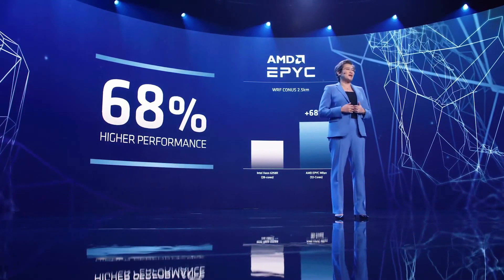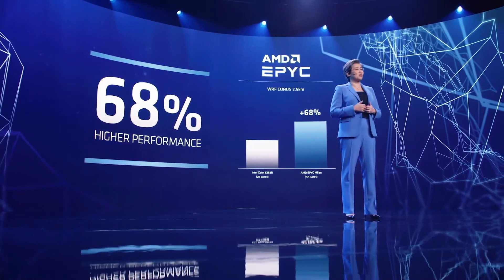Now, just imagine how much more performance you're going to see with two 64 core Milan processors.